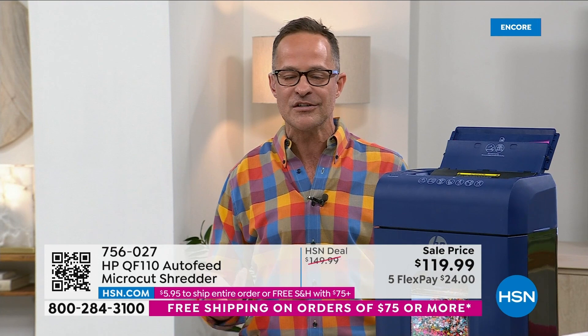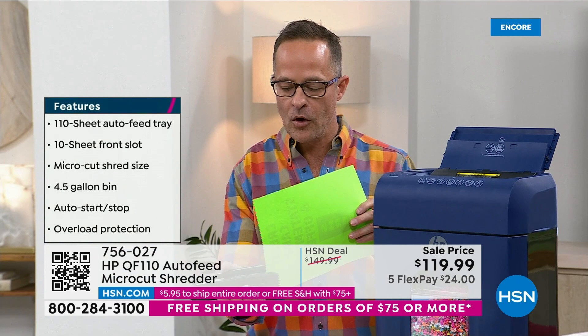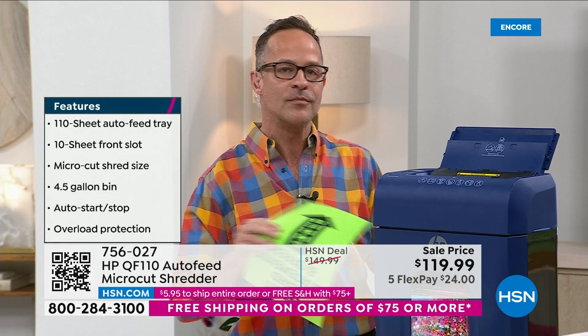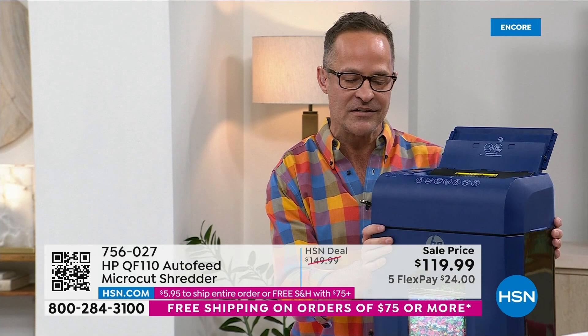HP might not make every button or panel or blade that's in this, but they are able to source the very best parts from around the world. If you're a factory that makes shredder blades, when an order comes in from HP, your very best goes to them at the best price — that's who you want as your customer. That's why you buy HP for their quality. That's why it's a customer pick on HSN.com.